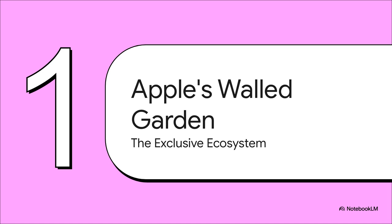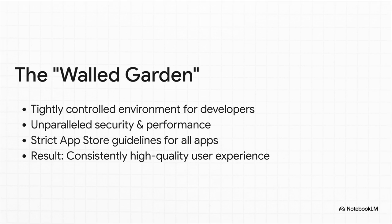First things first — to really get why the Mac was such a big deal, you have to understand Apple's whole philosophy. You've probably heard the term 'the walled garden.' Apple's control over its hardware and software is legendary, and that tight grip is why the apps on your iPhone are so secure and just work so well. But that same control built a pretty high wall for any developer who wasn't already inside.